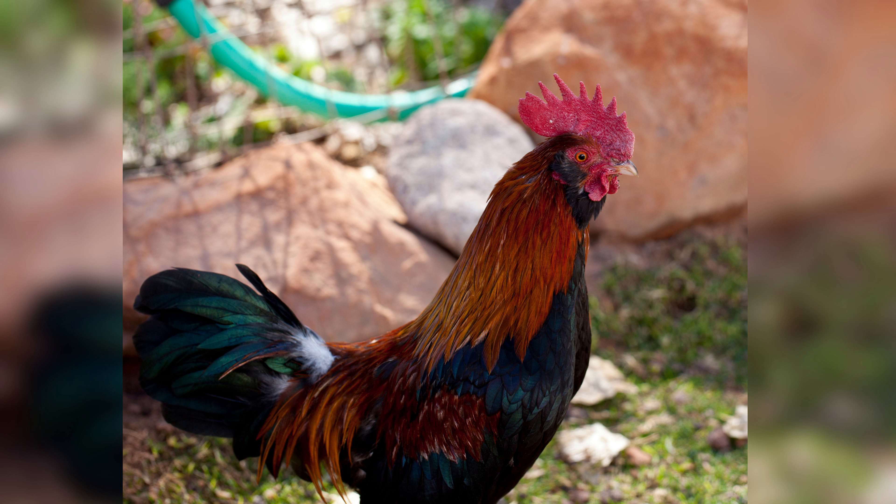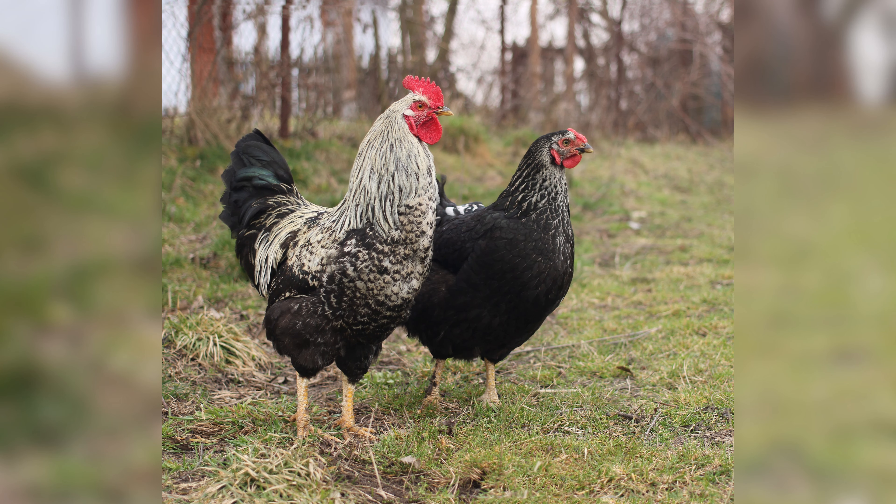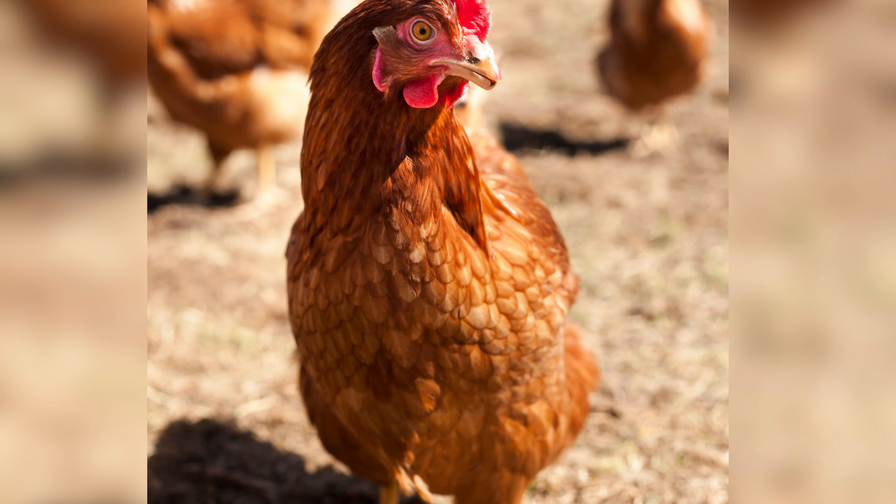Feeding for optimal appearance: the first step in improving the aesthetics of your birds is to provide them with a balanced and nutritious diet. Feeding them a diet rich in protein, vitamins, and minerals is essential for optimal feather growth, color, and overall health.